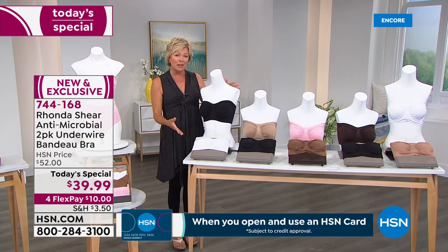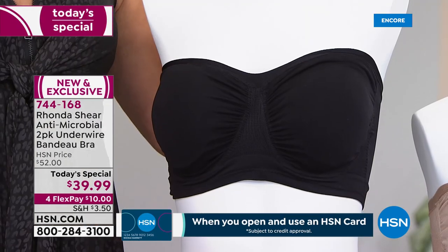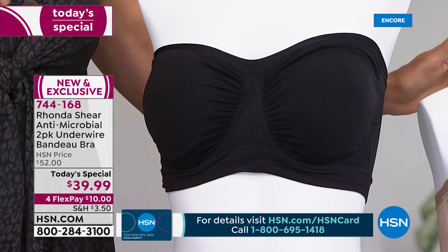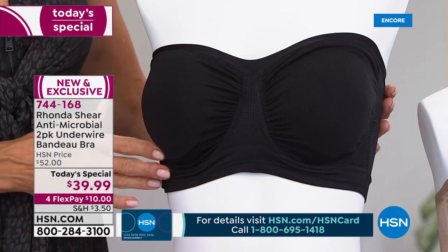These bras — in 2019 when Rhonda introduced them to her line here at HSN — a big fashion magazine bought it and made it their favorite bra of the year. That was two years ago and it's still at the top of their list for good reason, and we'll talk about the details.